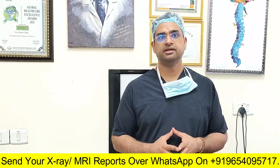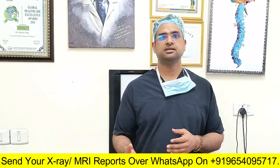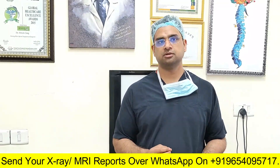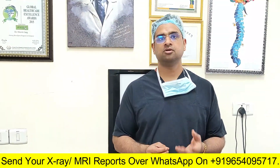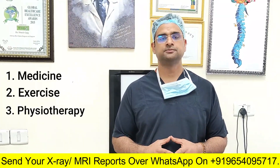And if there is a problem related to all three of these things, or two out of these three, then your doctor might advise treatment based on whatever the symptoms are. Normally, it can be treated well with medicines, exercises, and sometimes physiotherapy also.